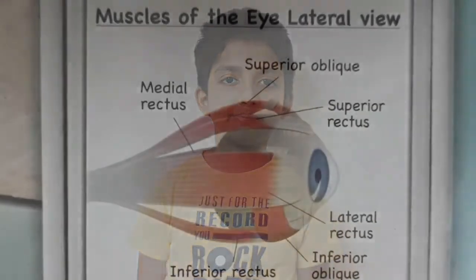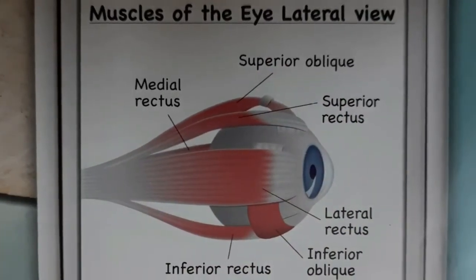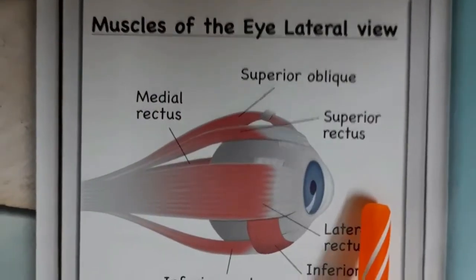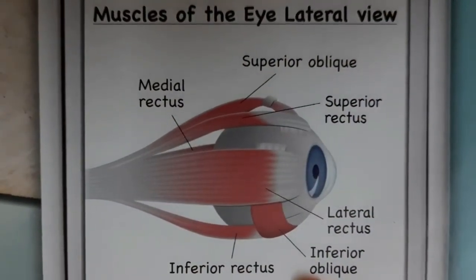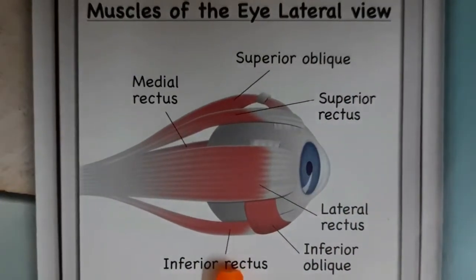How do eyes stay in? Six muscles firmly attach each eye to the skull. These are called the medial and lateral rectus, the superior and inferior obliques, and the superior rectus and inferior rectus muscles.